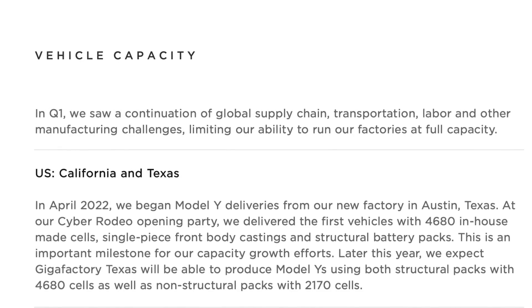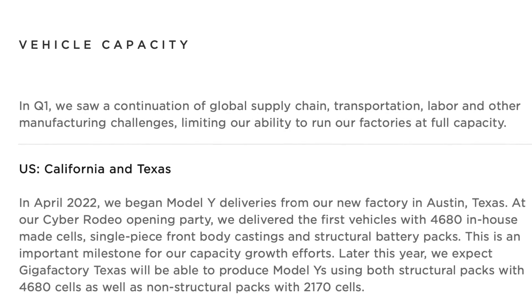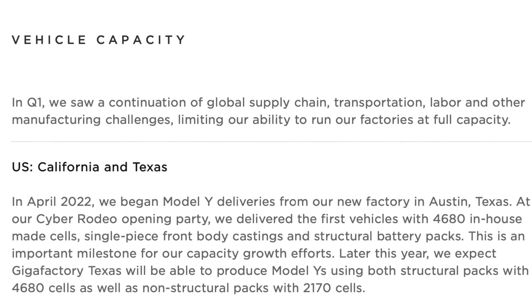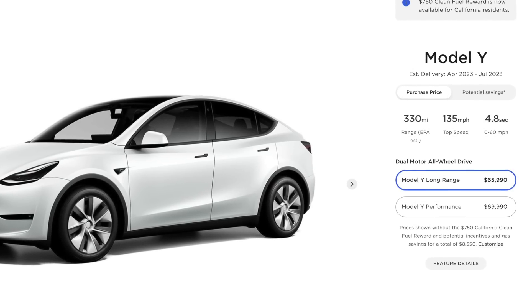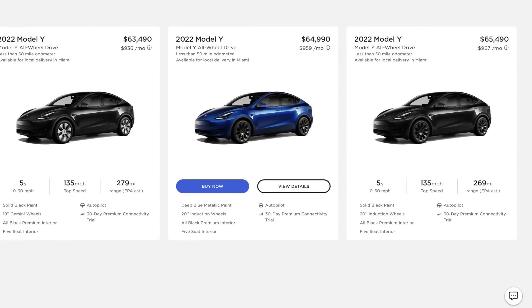Tesla in their last shareholder deck did mention that later in the year they expected to start building 2170 Model Ys with non-structural packs. But I guess I just wasn't expecting that option to start so soon, especially when Tesla has not even updated the configurator to show the standard range Model Y all-wheel drive. All we've essentially got is Tesla reaching out to certain people with Model Ys on order and saying, hey, if you want to accelerate delivery and get this lower range Model Y that might cost more than your long range, you can get it quicker. Plus they've started loading existing inventory in certain areas with all-wheel drive Model Ys that are from GigaTexas, but they're kind of randomly spec'd, which is somewhat funny.